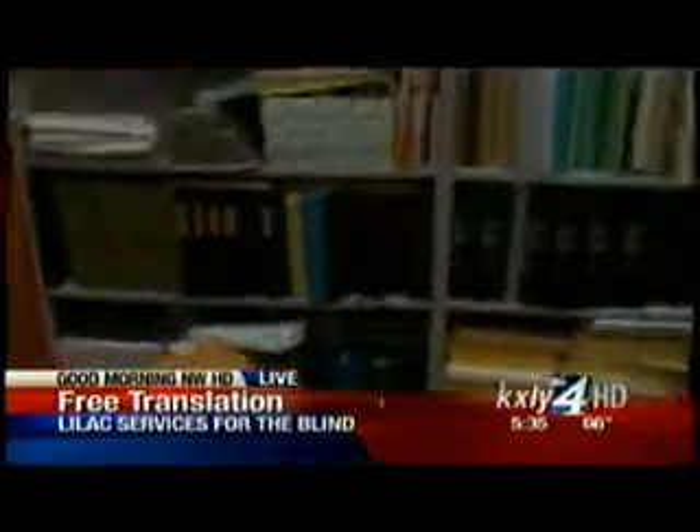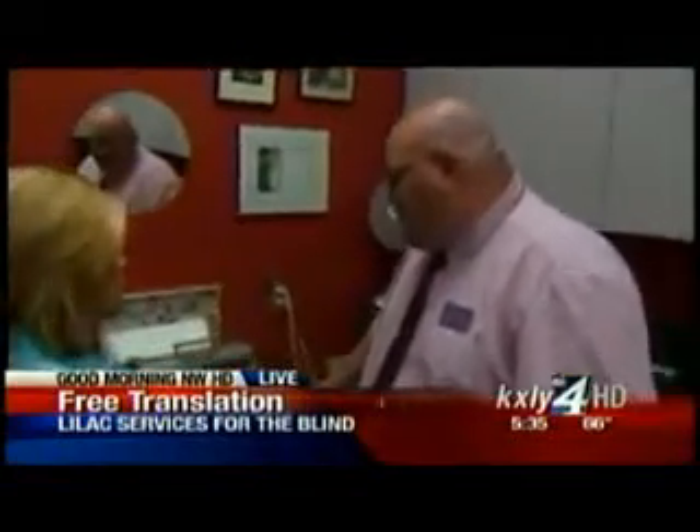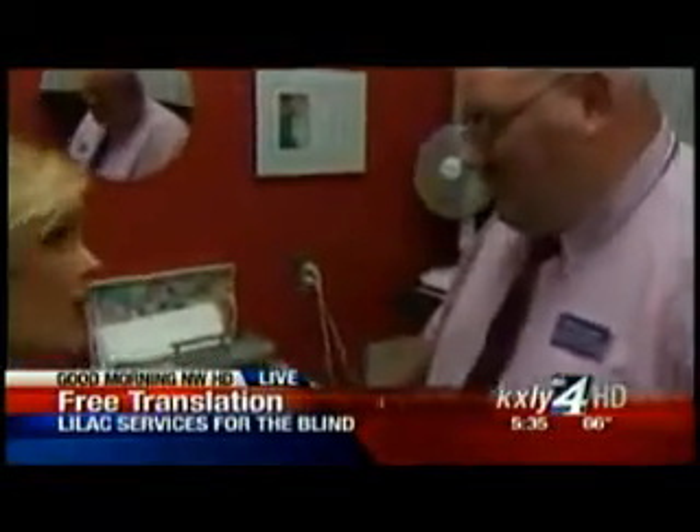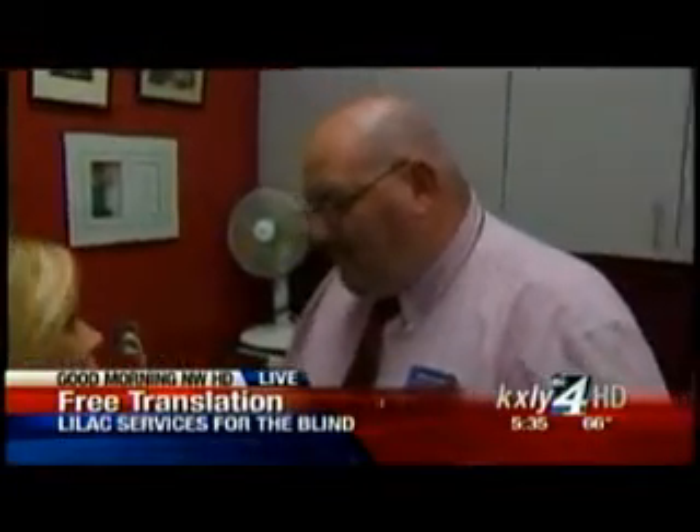I'm joined this morning with Matthew Plank, who is the director here. Matthew, you have a Braille machine over here, and those that are blind will need a book to go with them while they're on the bus to find out exactly where they're going. Talk to me about this machine and how it works.